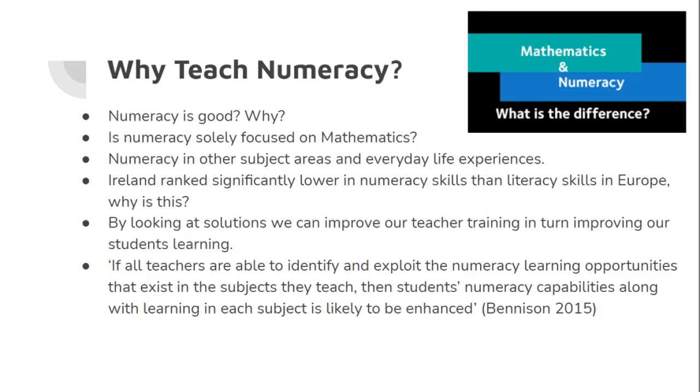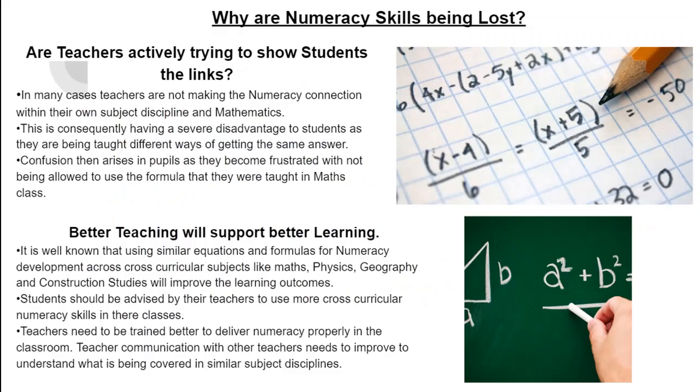This is mirrored by Benison: if all teachers are able to identify and exploit the numeracy learning opportunities that exist in subjects they teach, then students' numeracy capabilities, along with learning in each subject, is likely to be enhanced. Why are numeracy skills being lost? One of the key questions is: are teachers actively trying to show students the links? From research, in many cases teachers are not making the numeracy connection within their own subject discipline and that of mathematics. This is consequently having a severe disadvantage to students as they are being taught different ways of getting the same answer. Confusion and frustration arises in pupils as they are not being allowed to use the formulas that were taught in maths class.